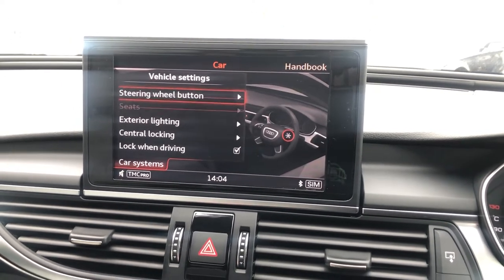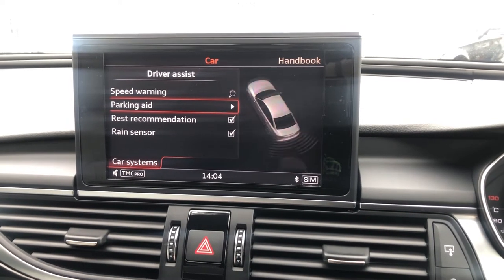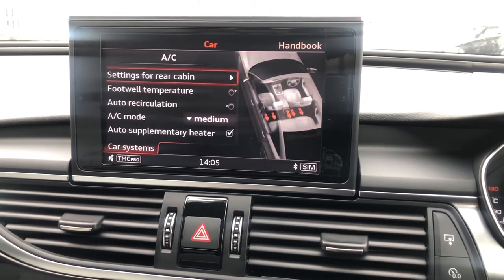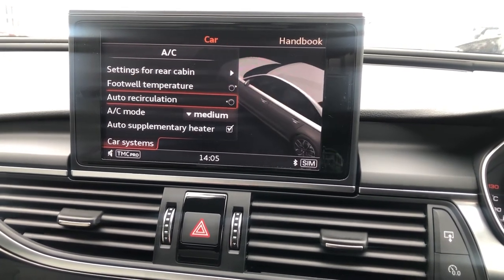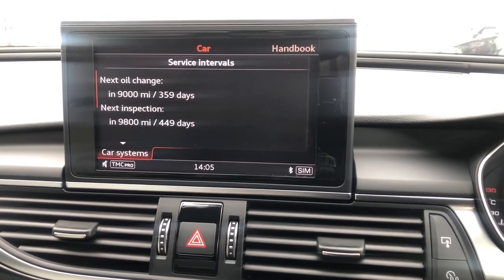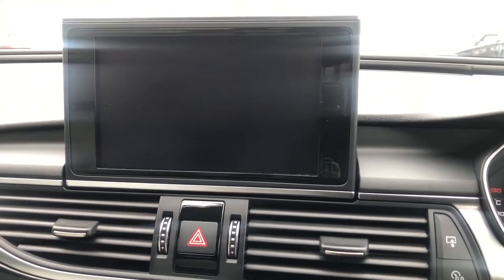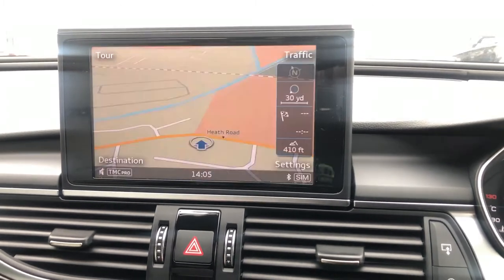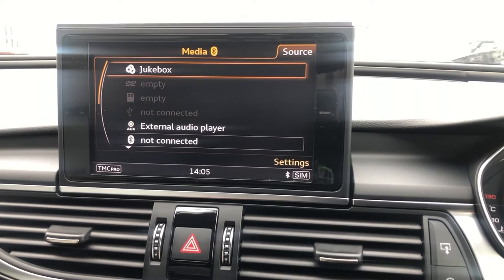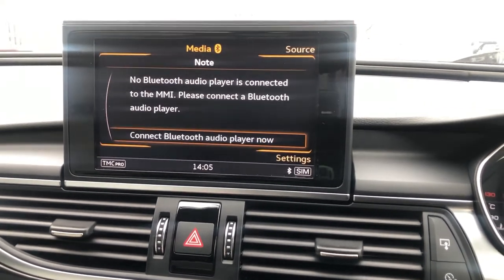There are driver assist features including speed warning, parking aid sensors, rest recommendation, and rain sensor. The air con menu lets you change all temperatures. Under servicing and checks, the next service isn't due for just under a year — great reassurance from the team at Emerald. You can also see how many keys are registered to the vehicle. For media, clicking source gives you jukebox, DVD, SD card, USB, auxiliary, Bluetooth, and WLAN options.